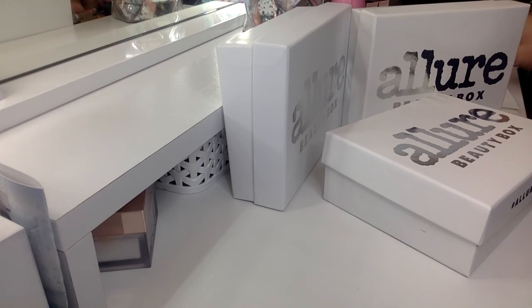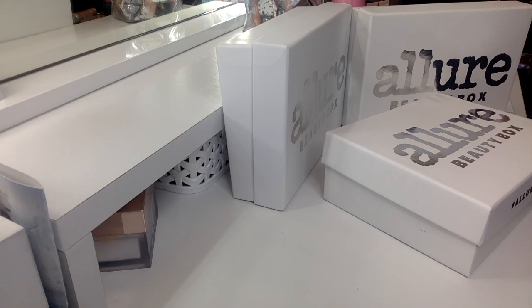And giveaway number four is the Allure Giveaway. I'm giving away three Allure beauty boxes. This one is valued at $45 — you get three mystery Allure boxes. This is giveaway number four.